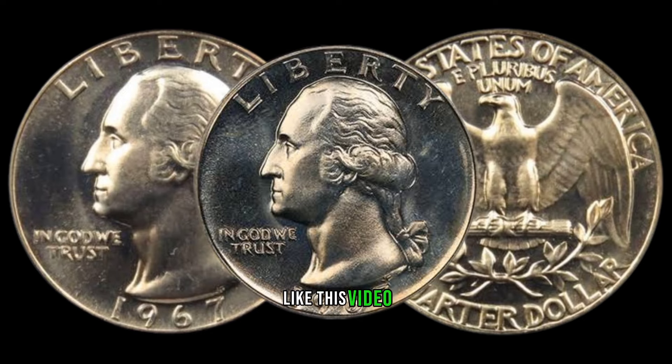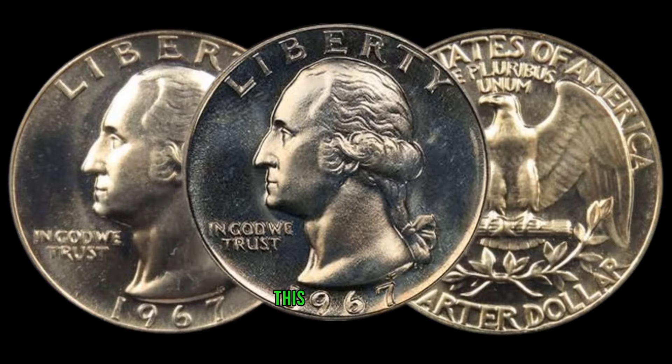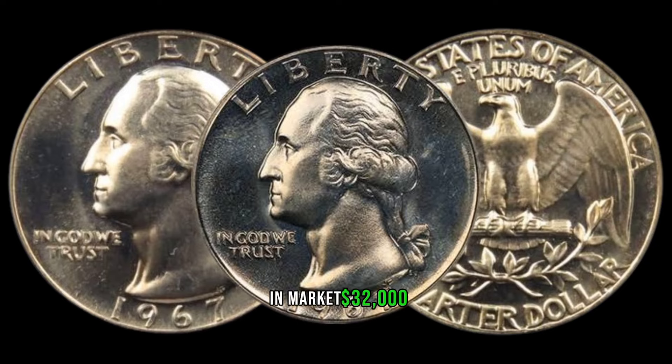Don't forget to like this video, subscribe for more coin-related content, and happy hunting, collectors! This coin's value in market: $32,000.